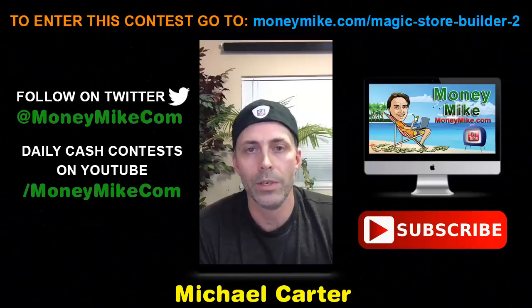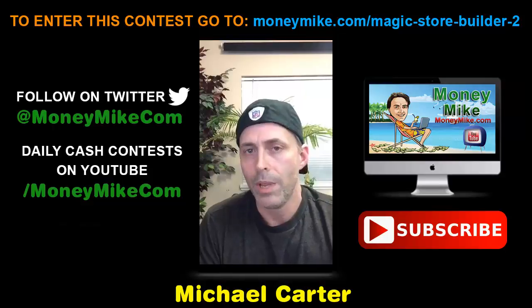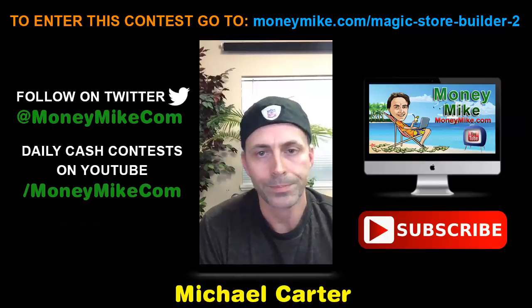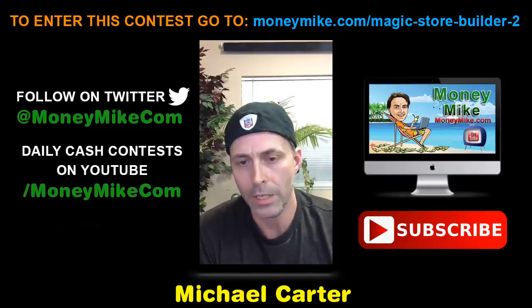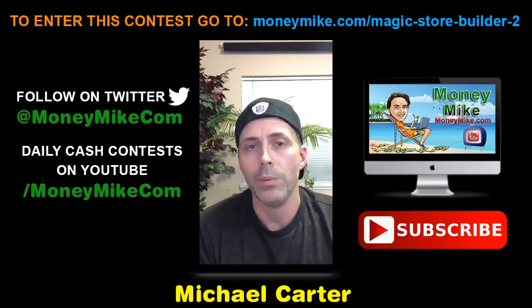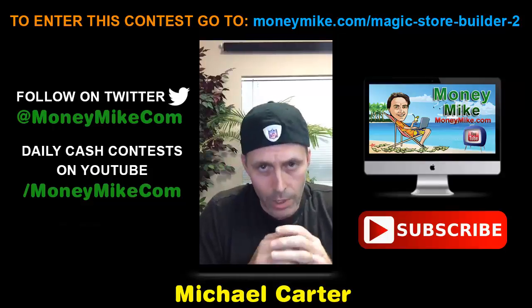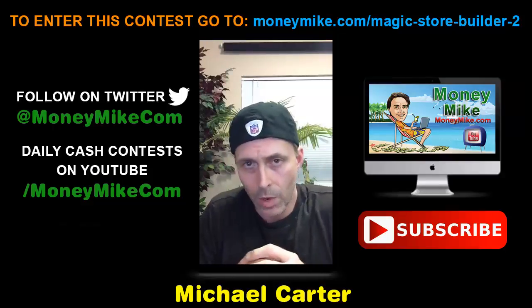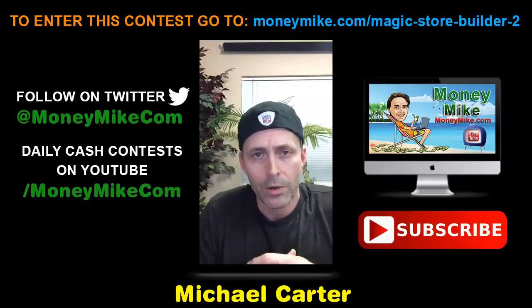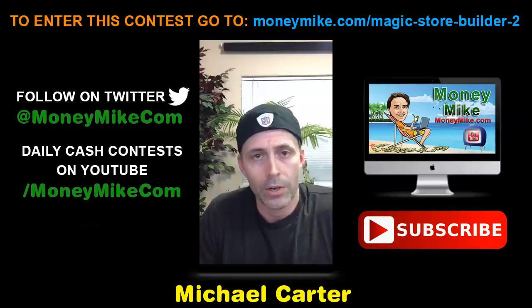This is Michael Carter from moneymike.com and tonight we're looking at a product called Magic Store Builder 2.0. This is a product that's been relaunched, and before we jump in, this presentation will quickly give you some background information about the product and why you may consider something like this.